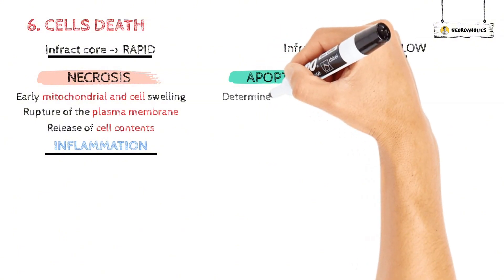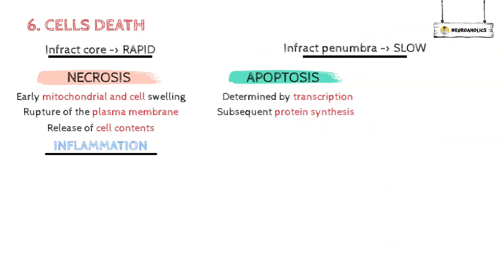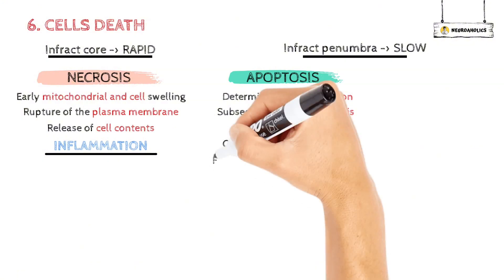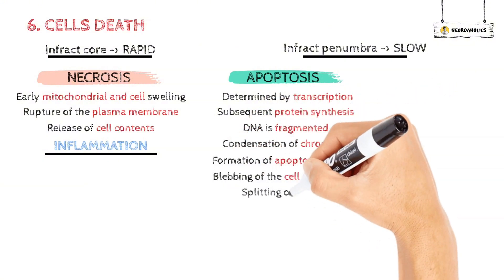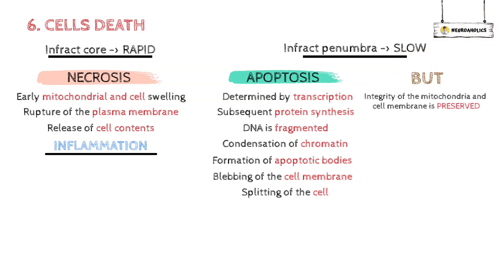Apoptosis is cell death determined by transcription of specific genes and subsequent protein synthesis. The DNA is fragmented into characteristic lengths leading to DNA laddering on gels. There is a condensation of chromatin at the edge of the nucleus, the formation of apoptotic bodies, blebbing of the cell membrane, and splitting of the cell, but the integrity of the mitochondria and cell membrane is preserved. There is no inflammation — the cell dies and is phagocytosed by macrophages.